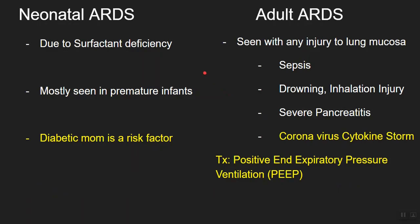ARDS is a very serious condition that comes in two forms. Neonatal ARDS is seen in premature infants with surfactant deficiency, and a diabetic mother is a huge risk factor. In adults, ARDS can occur due to any injury to the lungs — sepsis, drowning when water enters and damages the mucosa, inhalation of hot gases during a fire, or severe pancreatitis. Coronavirus causes a cytokine storm that attacks the lung mucosa, also causing ARDS. Treatment is mechanical ventilation and the key word to remember is PEEP — positive end-expiratory pressure ventilation. Very high yield.